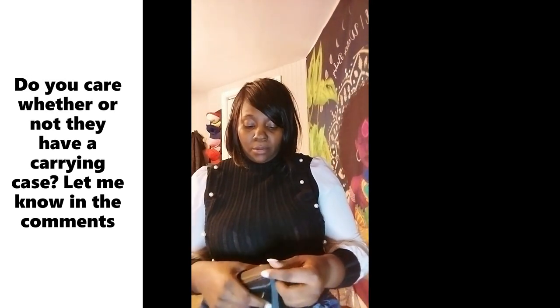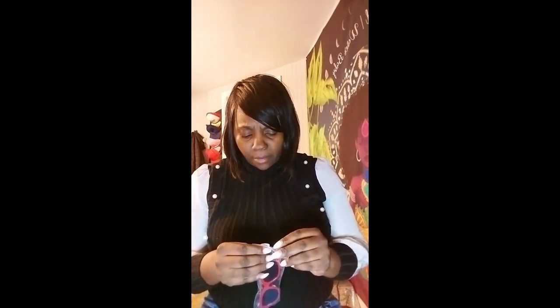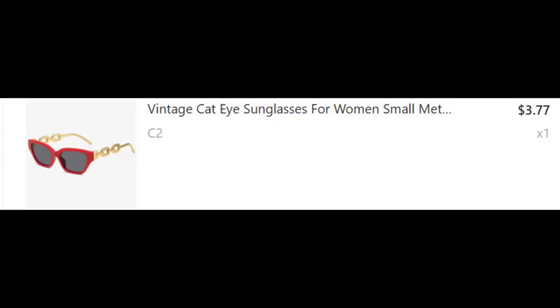I'm gonna assume this is another pair of glasses — it's a nice little carrying case too. This one came in a carrying case, so they're gonna give you some carrying cases, even though I probably won't really use them. The red shades! Y'all tell me how you feel about these — I like them. I like cat-shaped eyeglasses and sunglasses anyway, so these are a yes to me. I like them, I think they look great.